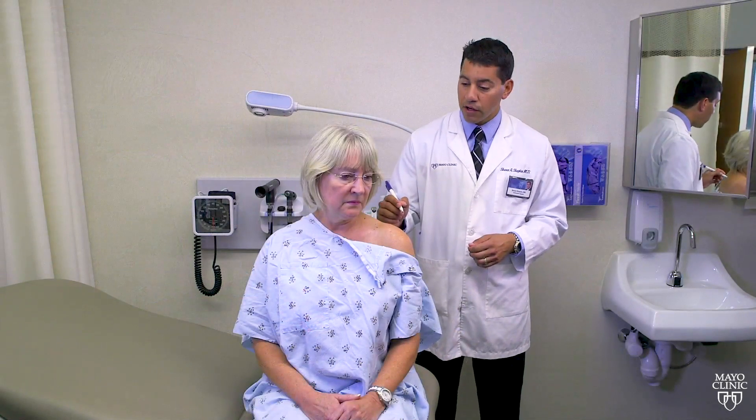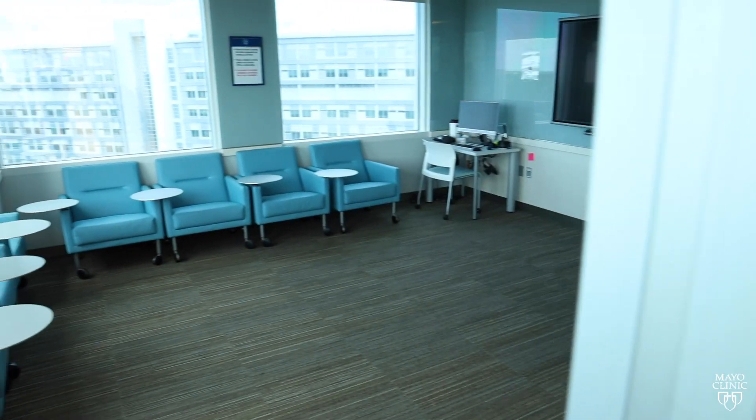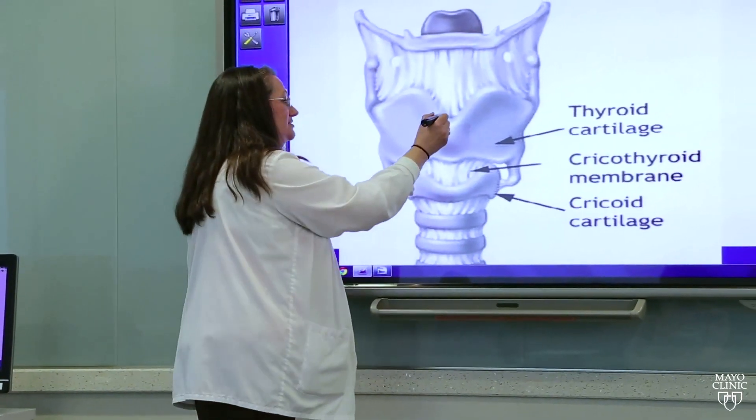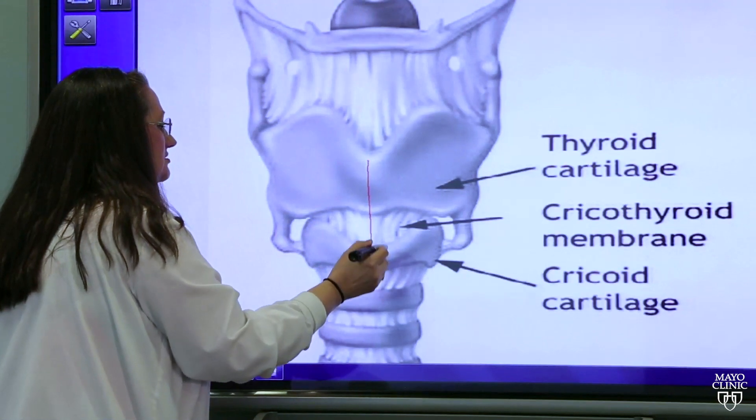This is one of our two exam rooms. These rooms are typically used to simulate communication scenarios. This is the debrief room. After participating in a scenario, learners proceed to the debrief room where they can discuss what happened during their scenario.